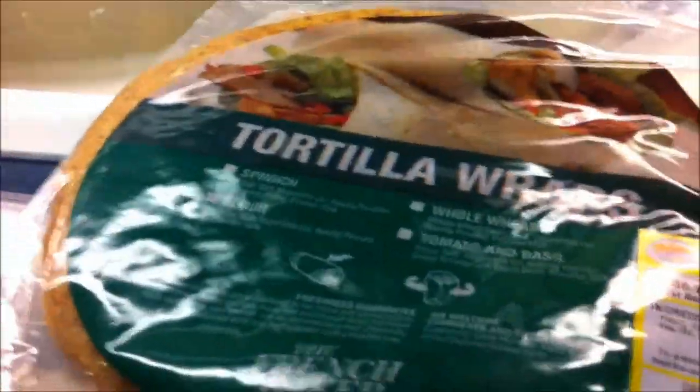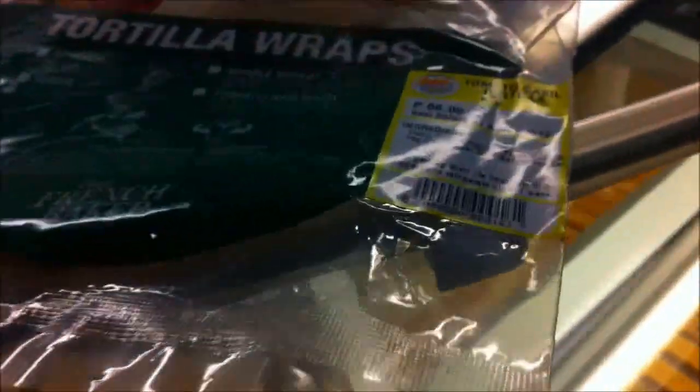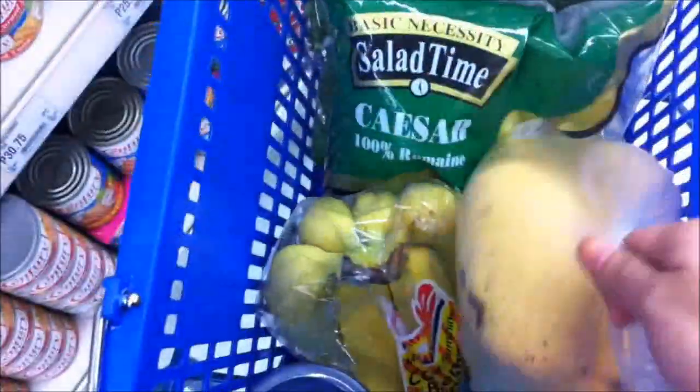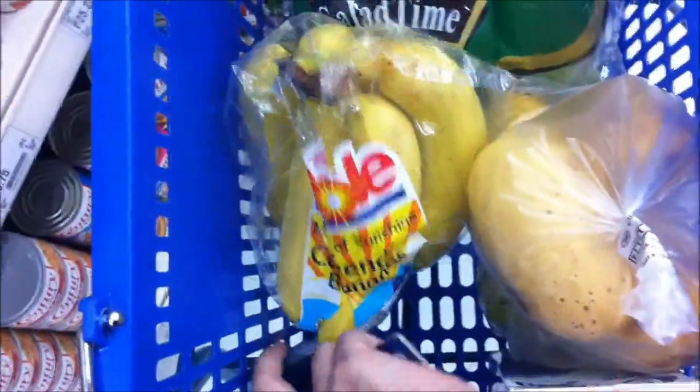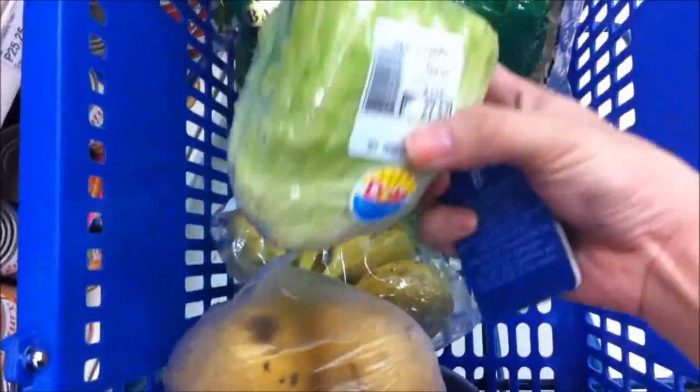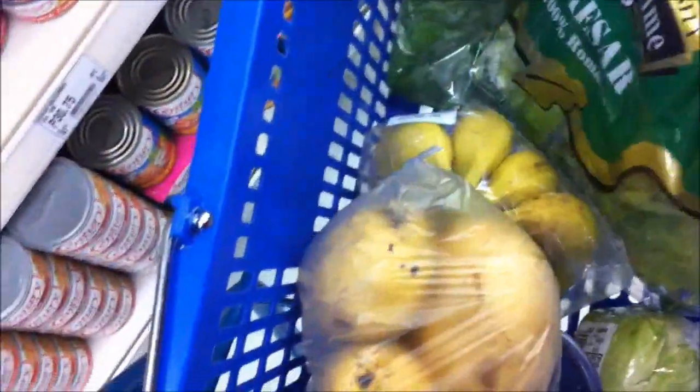I'm at French Bakery and I just got some tortilla wrap — this is tomato basil for $66. I'm at the supermarket and I got one kilo of mangoes, Cavendish bananas, yogurt in mangoes, pure milk, lettuce, kale, and spinach. I got a lot of food.